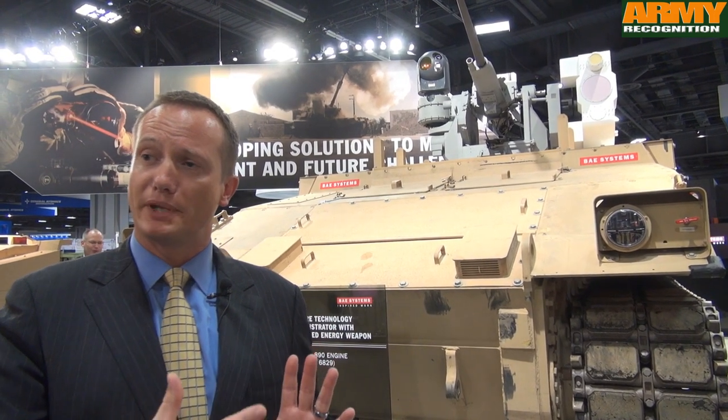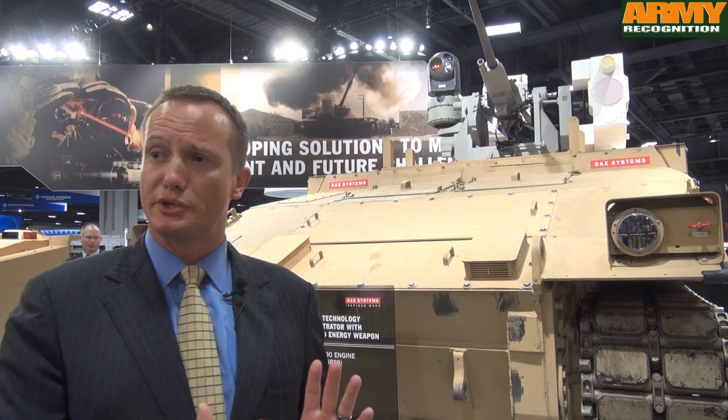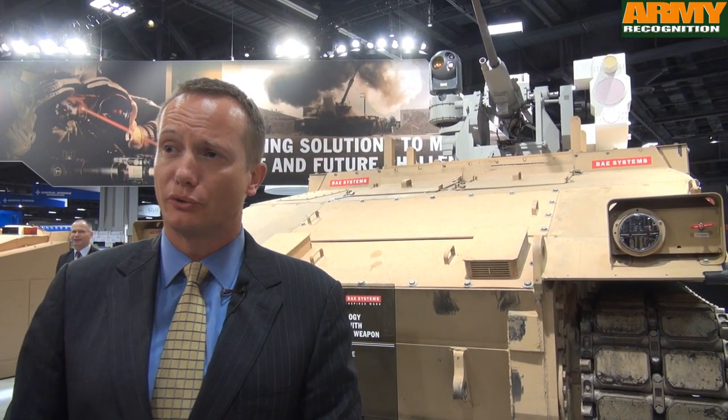Today we have the future technology demonstrator, the FTD. What we're able to do is focus on growth potential of systems, and this gives a great example from a demonstration perspective of some of those systems that we can bring in today, but meet some of that growth potential for the next five or ten years.